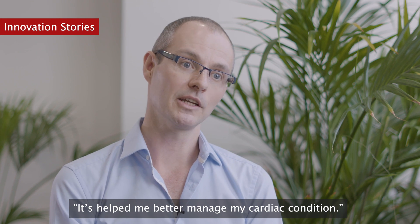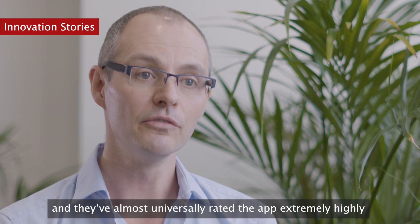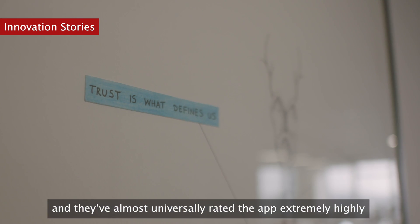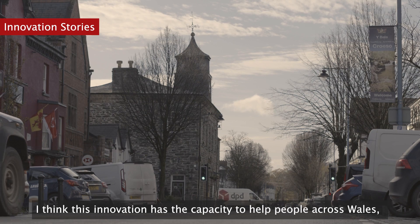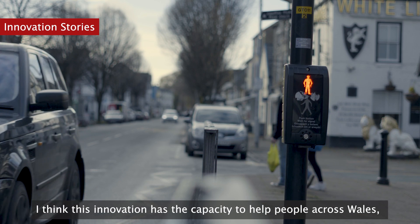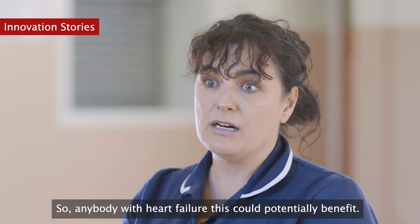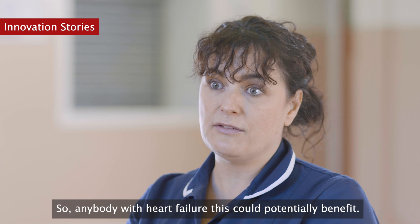It's helped me better manage my cardiac condition, which is so important for heart failure. Patients have almost universally rated the app extremely highly and would recommend it to other users. I think this innovation has the capacity to help people across Wales, across the UK, across the world — anybody with heart failure that this could potentially benefit.